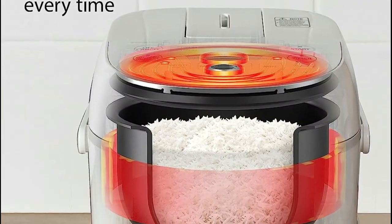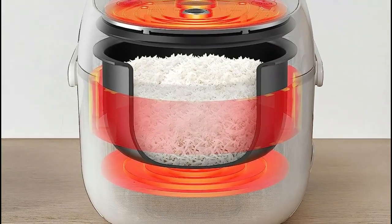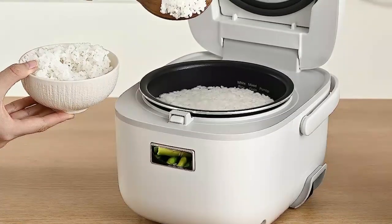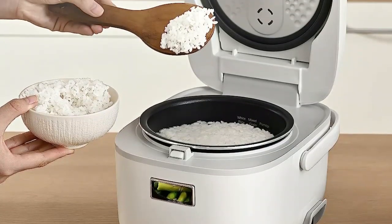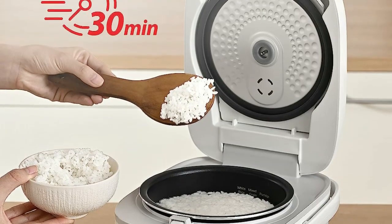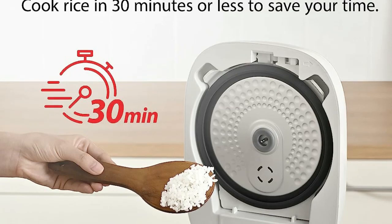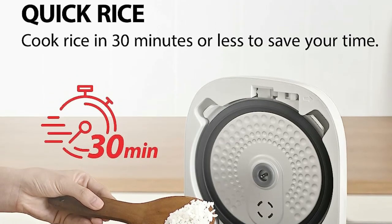The rice cooker's intuitive control panel features a large LCD display, making programming quick and effortless. It also comes with practical functions such as a keep warm and reheat option, ensuring that your rice remains warm and delicious for hours. The delay timer feature allows you to schedule your cooking up to 24 hours in advance for added convenience.